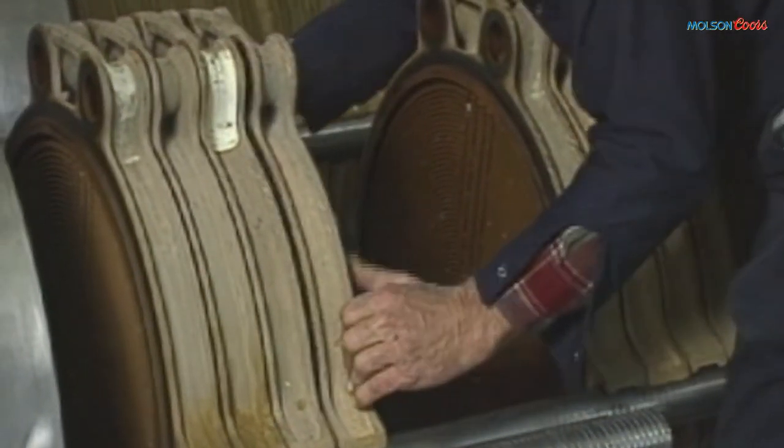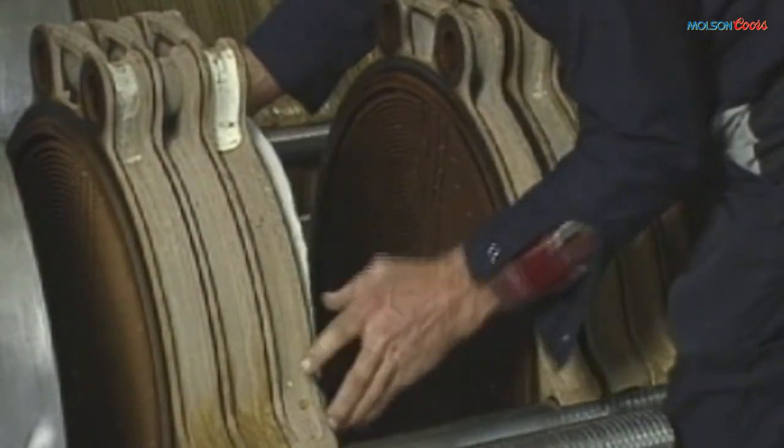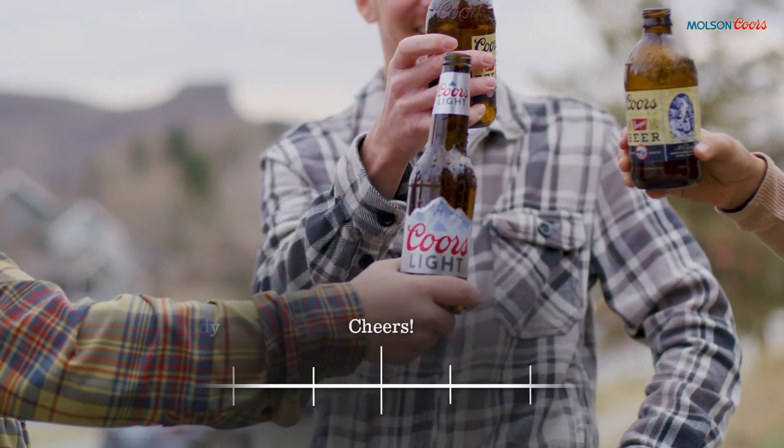After the aging process, the beer is cold filtered to remove the yeast. It is then sent to our Enzinger filters to remove any remaining solids — anything larger than a micron. The Coors Brewery is the birthplace of Banquet and Coors Light.